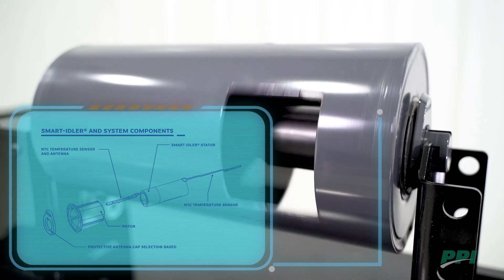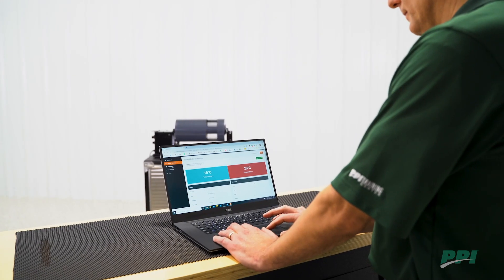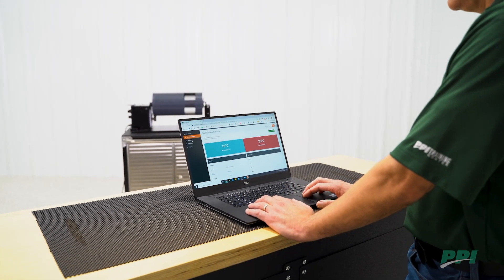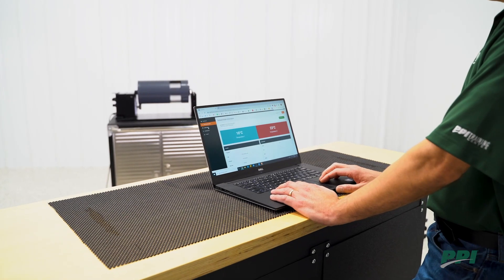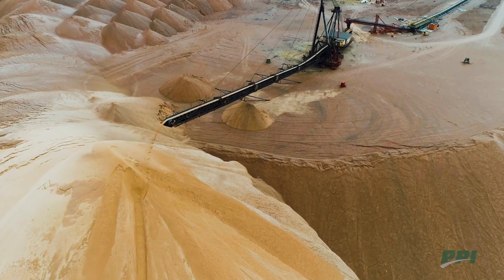An antenna cover ensures the smart idler antenna is not damaged in the field. A gateway is used to collect the idler role data and interfaces to a PLC or cloud-based server via cell tower, Wi-Fi, or TCP/IP.